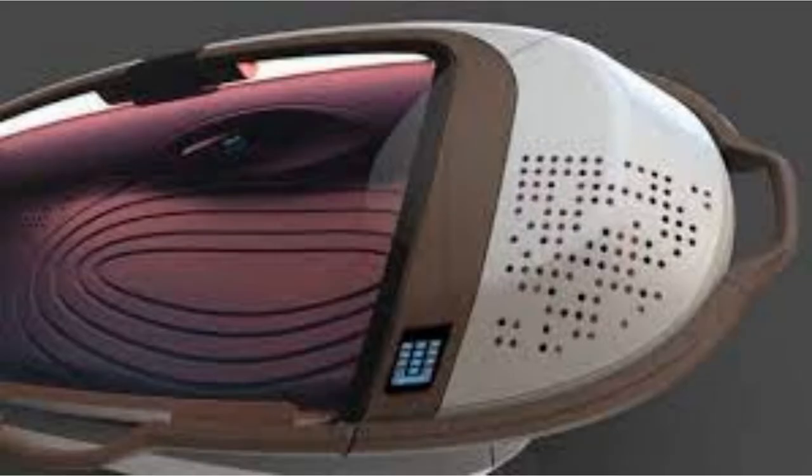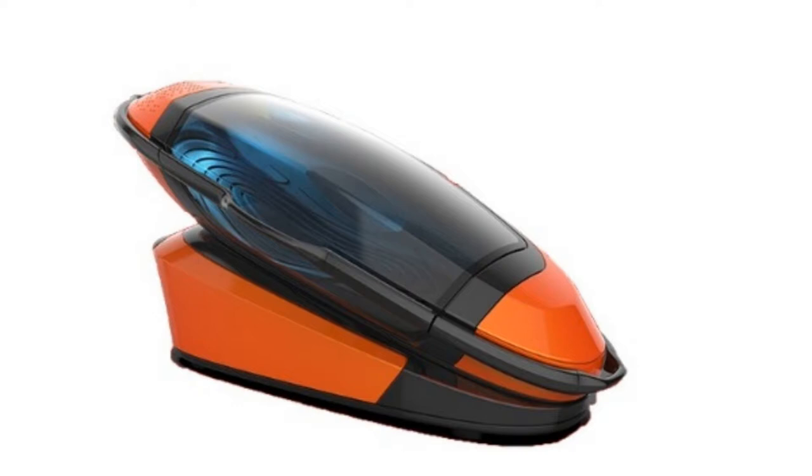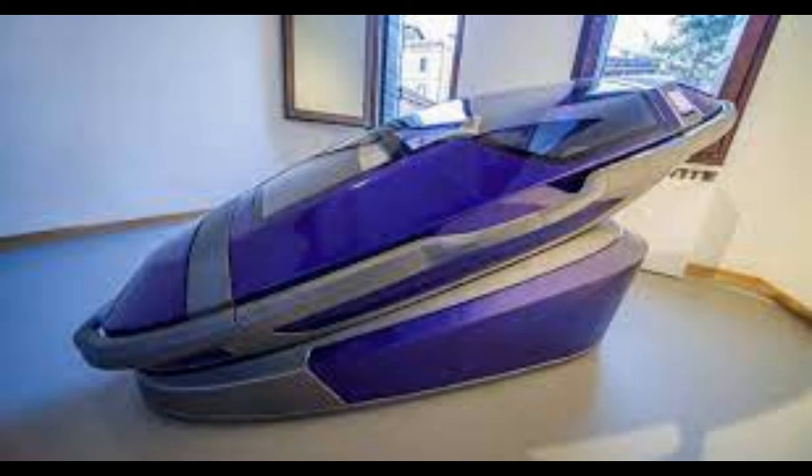Exit International said that the capsule is sitting on a piece of equipment that will flood the interior with nitrogen, rapidly reducing the oxygen level to 1% from 21%. The person will feel a little disoriented and may feel slightly euphoric before they lose consciousness. The entire process will take about 30 seconds, and death will take place through hypoxia and hypocapnia — oxygen and carbon dioxide deprivation, respectively.